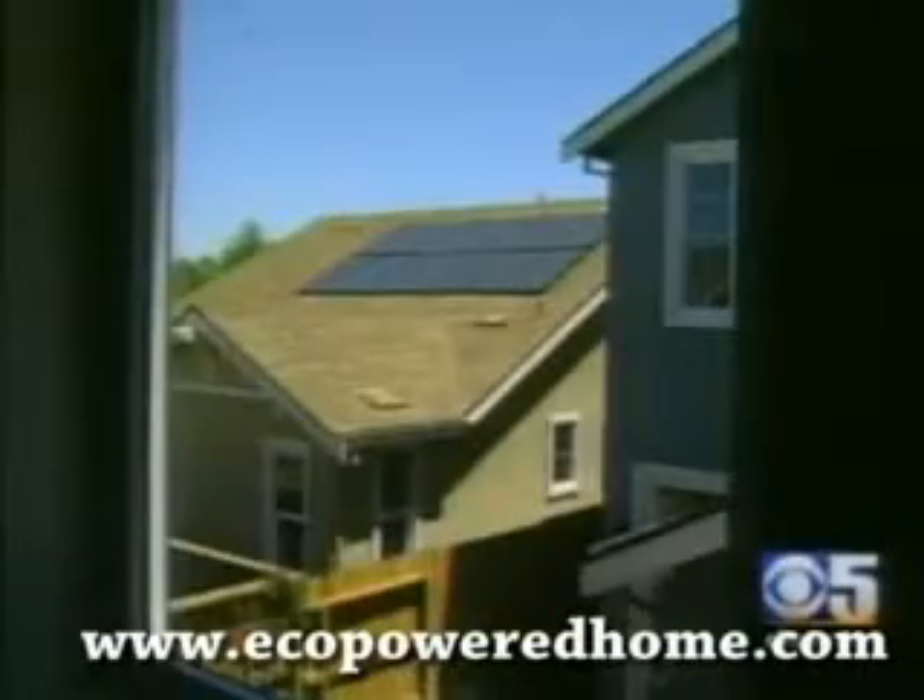Each home is fitted with a 2-kilowatt solar power system, and what isn't used is sold to the local utility company. Inside, air conditioning vents are moved to the middle of rooms for better efficiency, and the zero energy designation is good for a $2,000 tax credit.